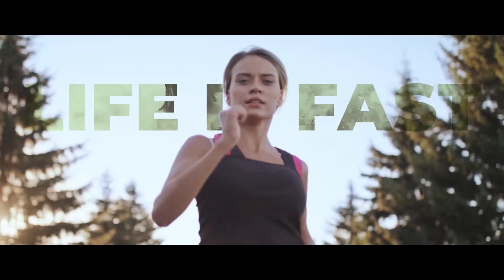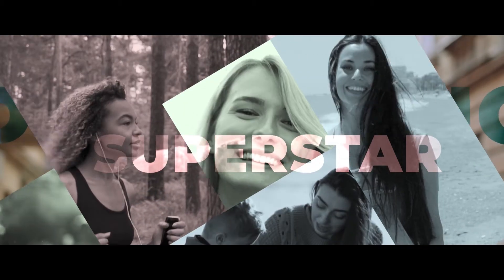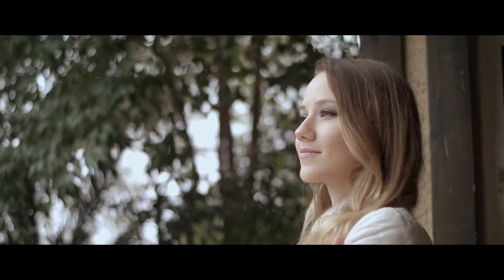Modern life is fast, intense, demanding. You make it work. You are a superstar. Do you remember to take some time for yourself to recharge?